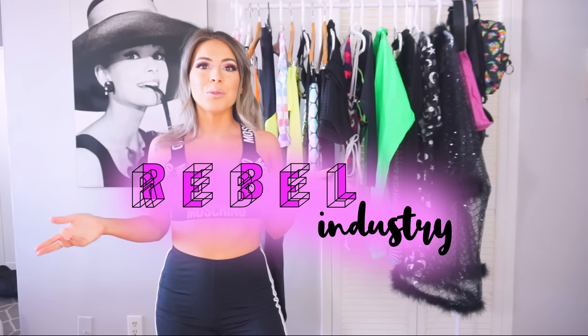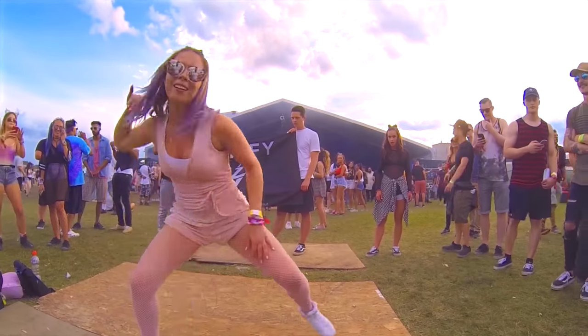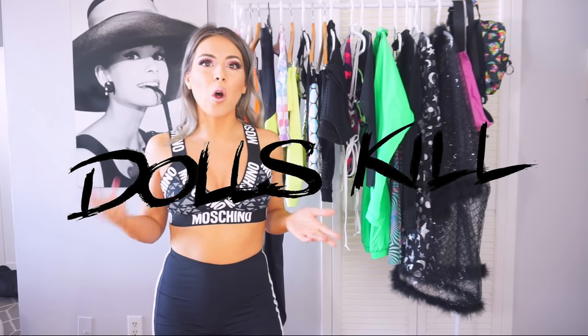Hello guys and welcome back to my channel! Today I'm going to be doing a really super fun festival fashion 2019 tutorial for you guys. I'm going to focus on cute as well as comfortable clothing — I know a lot of people feel like they need to be comfortable, especially when shuffling. Before I get started, I just want to give a special thanks to Dolls Kill and all the other brands that supported my video. Without further ado, let's get started!